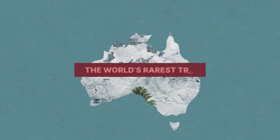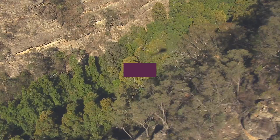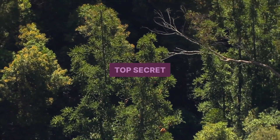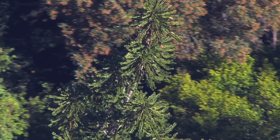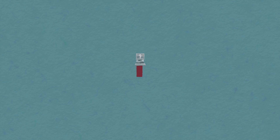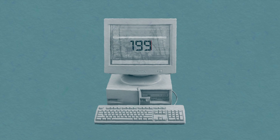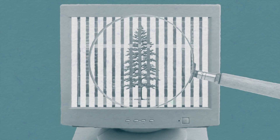Australia is home to one of the world's oldest and rarest trees, and the location of its natural habitat is kept top secret. Classified as critically endangered, it has been called the dinosaur plant, and its chance discovery in 1994 is considered one of the greatest botanical discoveries of the century.